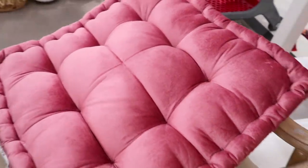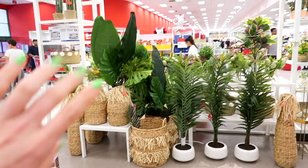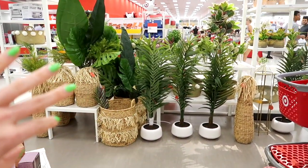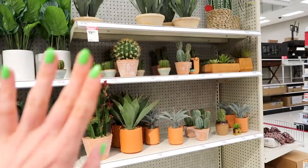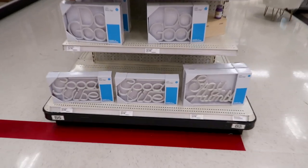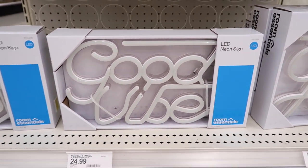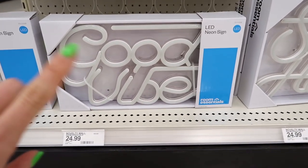These floor pillows in a dorm room would be so cool — you can go boho chic. And if you brought in a fake plant (since you can't have real plants in your dorm), that would be awesome and bring in some greenery to an otherwise dull white-wall dorm. We also have these LED sign things over here — who doesn't love a 'good vibes' light-up LED sign?